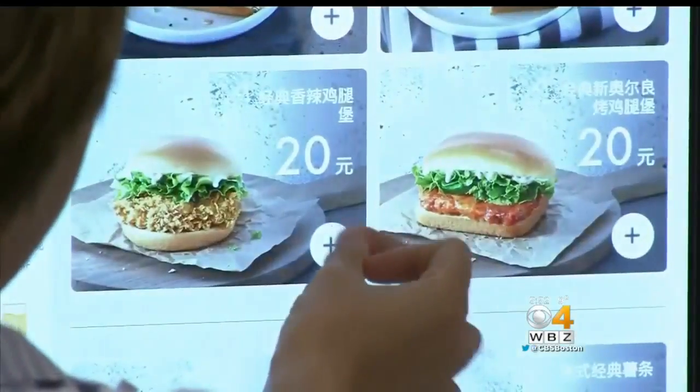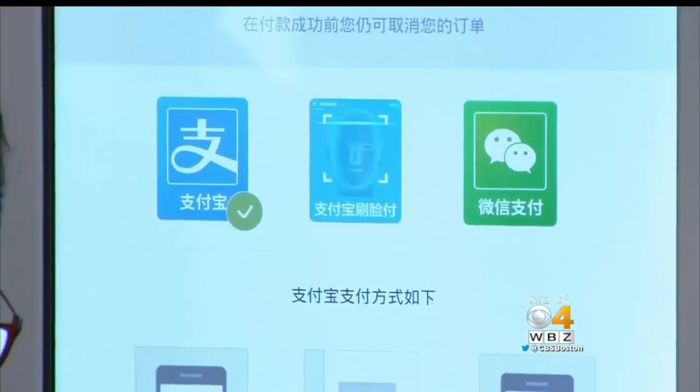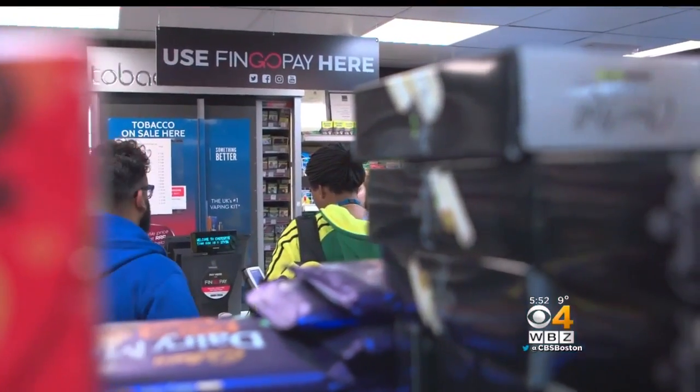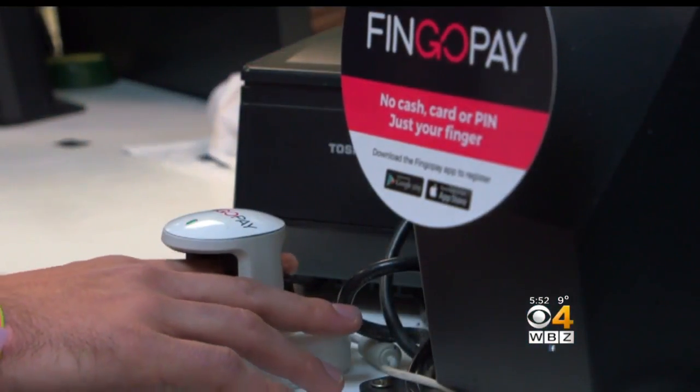You are the latest in digital payment technology. In China, KFC customers recently began using facial recognition to purchase meals. Here in the U.K., Fingo Pay just launched at a convenience store chain.